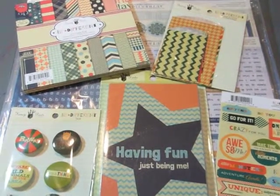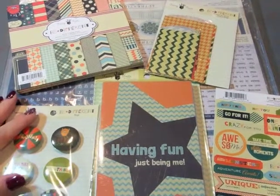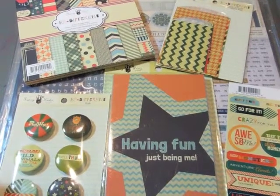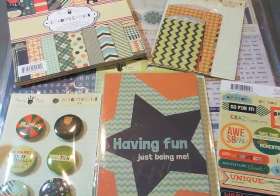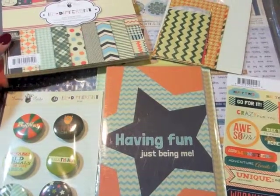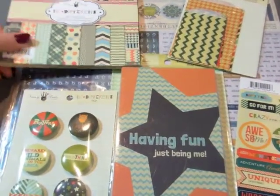Hi everyone, Lynn here filling in for Melissa today. I wanted to show you the package I just opened from Supplies by Scrap Stuffs. It's on Facebook and the Stuffs is two F's with a Z at the end. It's run by our blog owner, Stacia. Wonderful to work with — she does pre-orders, she takes special requests. So here's what I got.